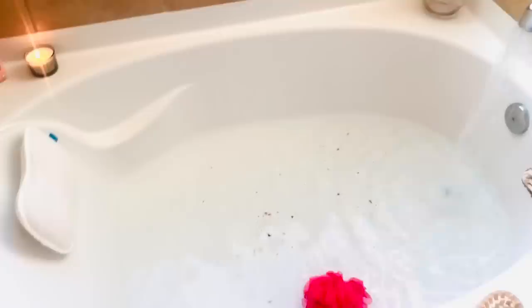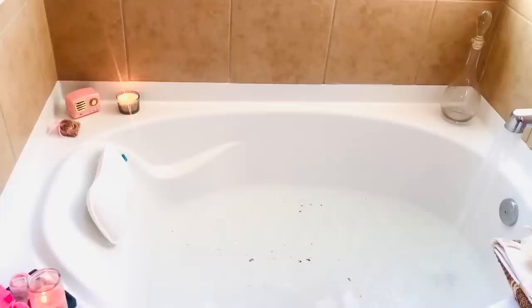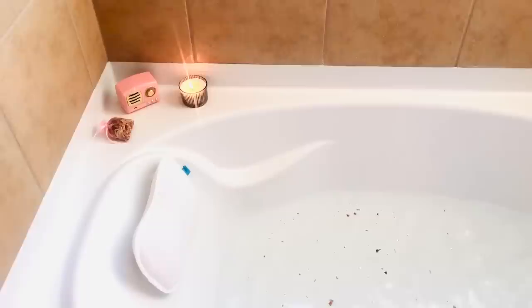I'm going to pour in this Renewal Botanical bath soak and look how pretty it makes the water look — it's so nice! I love the packaging as well, it's so cute. Now I'm going to relax; I have some candles lit, I'm going to turn on some music, soak in the tub, and renew myself.